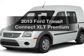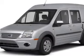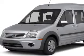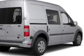Presenting the 2013 Ford Transit Connect. Find everything you want in a ride under one roof. With this vehicle, the powertrain includes front wheel drive with a reliable engine connected to a smooth shifting automatic transmission.